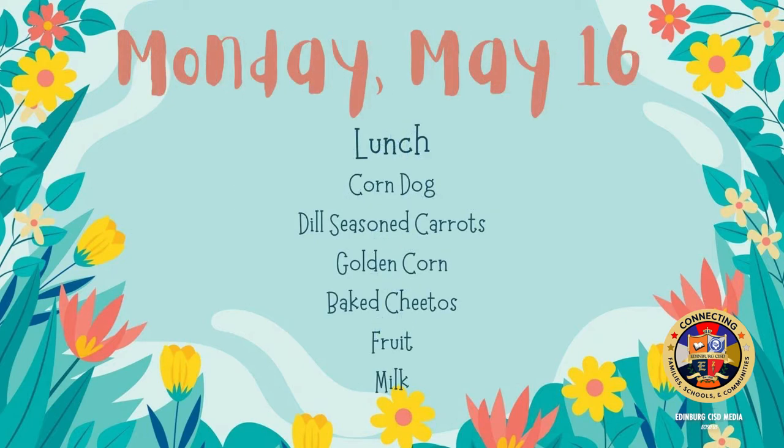On Monday for lunch: corn dog, dill seasoned carrots, golden corn, baked Cheetos, fruit, and milk.